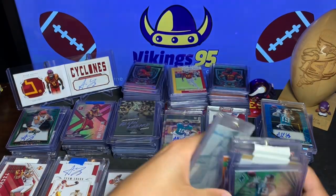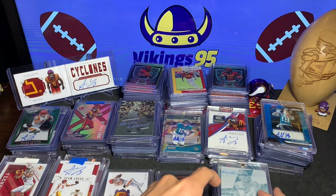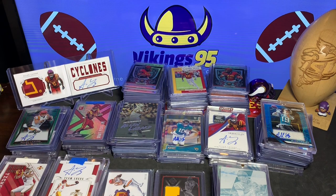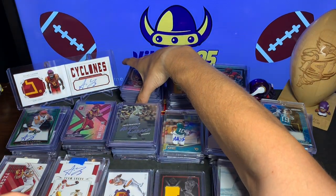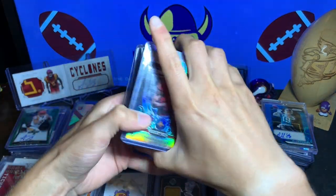A lot of fun cards — a very, very large collection. I'm going to say this is the world's largest Alan Lazard PC. I would put money on it that no one has a larger collection, but I could be wrong. Let me know if there's anyone out there that you think has a bigger Alan Lazard collection.